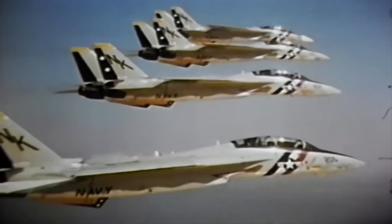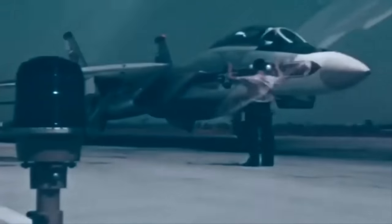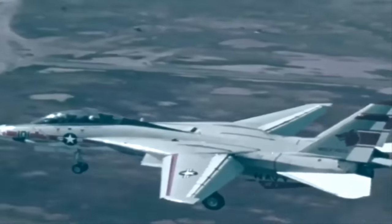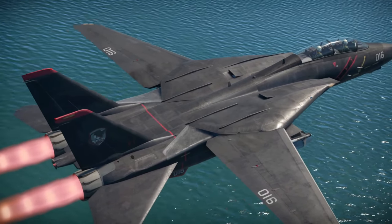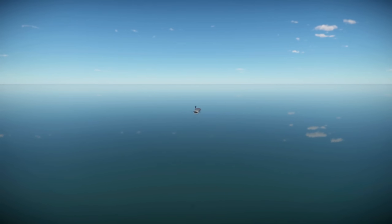The Grumman F-14 is an American variable sweep-wing multi-role fighter developed in the late 1960s and early 1970s as part of the U.S. Navy's VFX program, which sought to develop the next generation of naval fighter aircraft. The F-14, colloquially referred to as the Tomcat, was created out of a need for a fleet air defense fighter that could defend a carrier task force against both enemy bombers and long-range missiles.